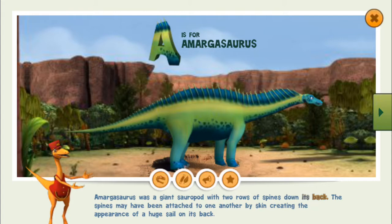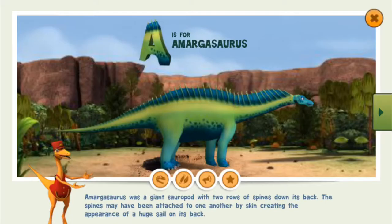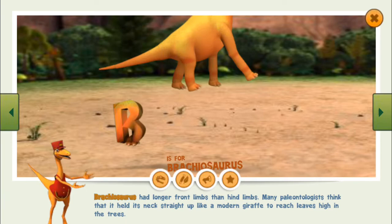Amargosaurus was a giant sauropod with two rows of spines down its back. The spines may have been attached to one another by skin, creating the appearance of a huge sail on its back. Scientists believe the spines could have helped defend against predators, communicate with other Amargosaurus, or control body temperature.